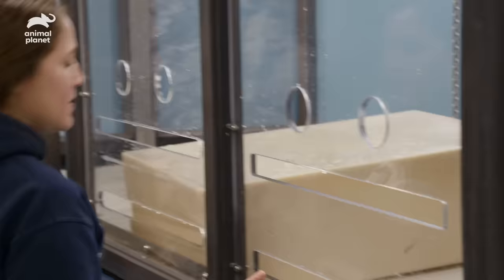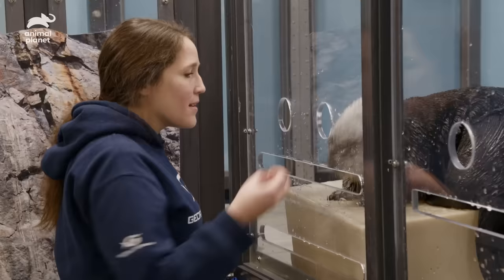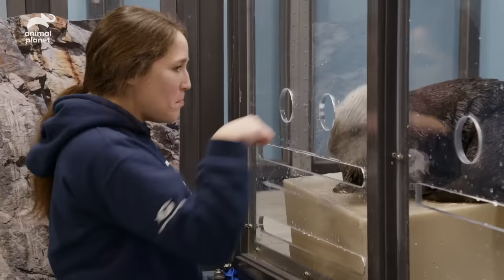Step. Good. Good job. There's a squid. Look. Good. Bump. Good.